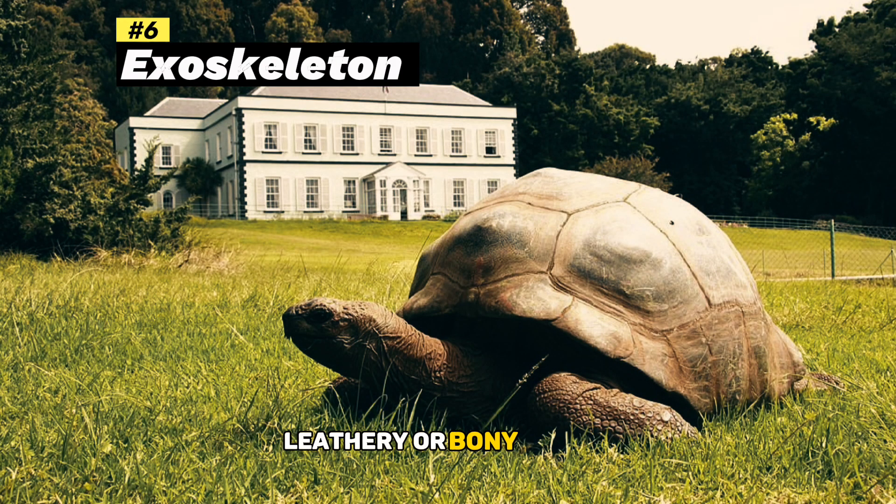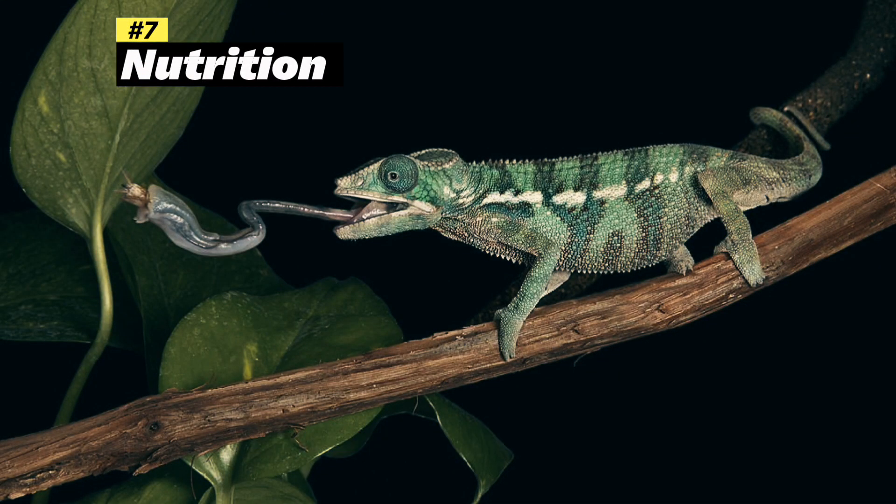Leathery or bony plates: Some reptiles, like turtles and tortoises, have leathery or bony plates — carapace — that provide added protection. Carnivorous or herbivorous: They exhibit diverse diets, with some species being carnivorous predators while others are herbivorous.